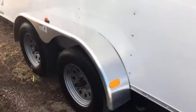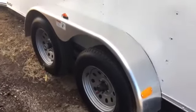Two 3,500 pound axles with brakes on all four wheels, and a brushed aluminum fender. You also have stabilizer jacks under the rear of this trailer, and side vents.